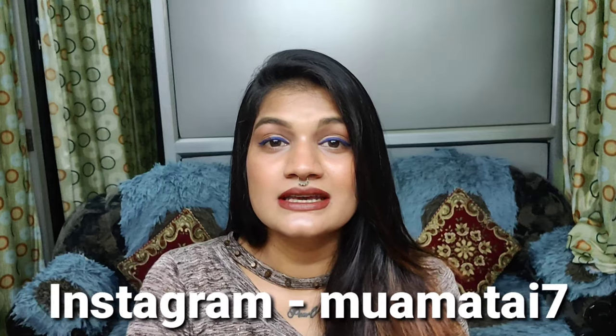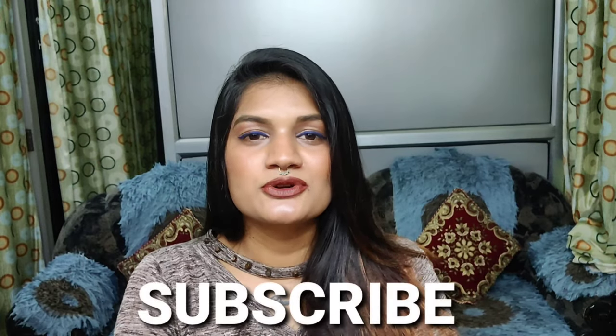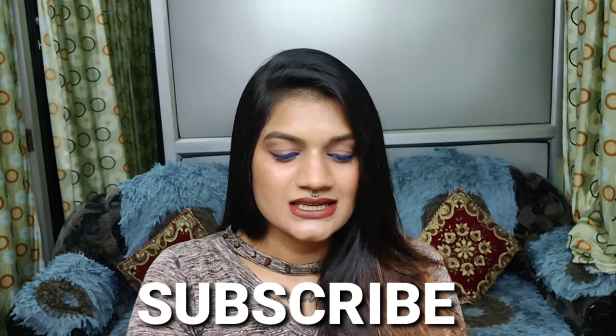Hi guys, my name is Shelley Jen. Welcome back to my channel. I hope you all are doing well and safe at your homes. I'm sure you are keeping yourself hydrated as it is too hot outside. If you haven't followed me on Instagram yet, do go and follow me — it's muamatai7. I'll keep the information in my description box below. Please do like, share, and subscribe to my channel.